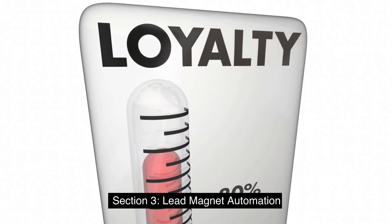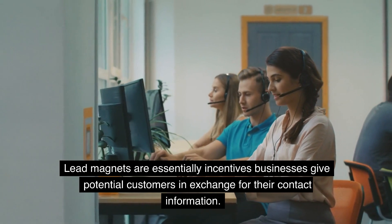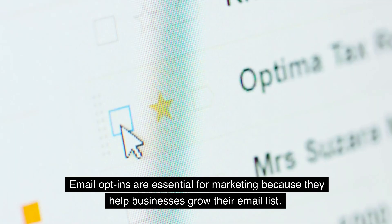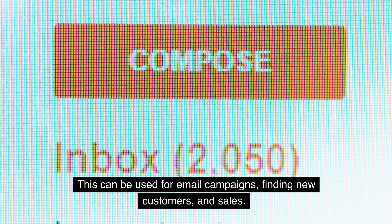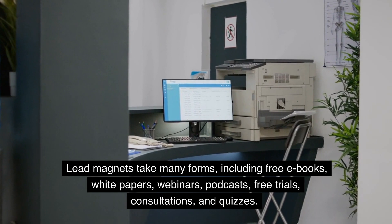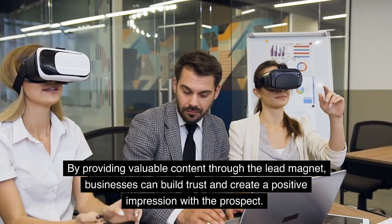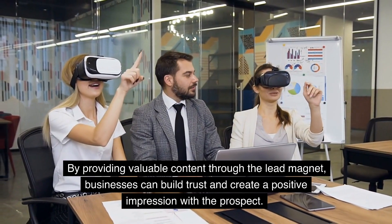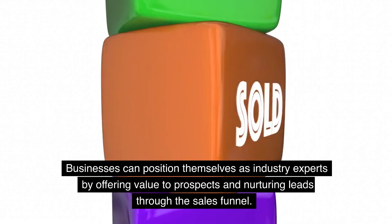3. Lead Magnet Automation. Lead magnets are incentives businesses give potential customers in exchange for their contact information, aiming to attract prospects and convert them into leads. Email opt-ins help businesses grow their email list for campaigns, finding new customers, and sales. Lead magnets take many forms, including free e-books, white papers, webinars, podcasts, free trials, consultations, and quizzes. By providing valuable content through the lead magnet, businesses can build trust, create a positive impression with the prospect, and position themselves as industry experts.